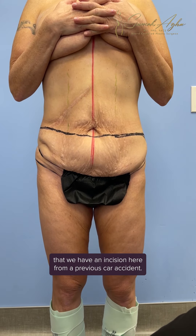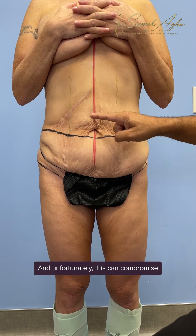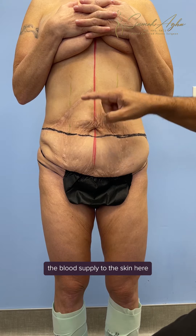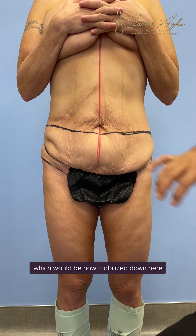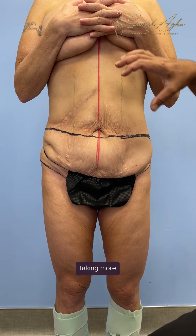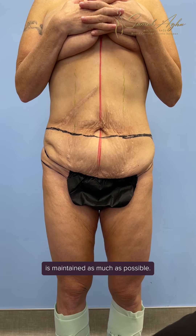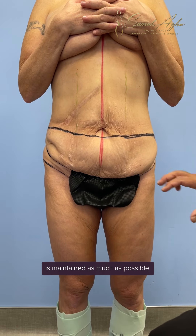What you'll notice is an incision here from a previous car accident, and unfortunately this can compromise the blood supply to the skin, which would now be mobilized down and can potentially increase our complication rate. So we'll be taking more care to make sure that the blood supply to the skin is maintained as much as possible.